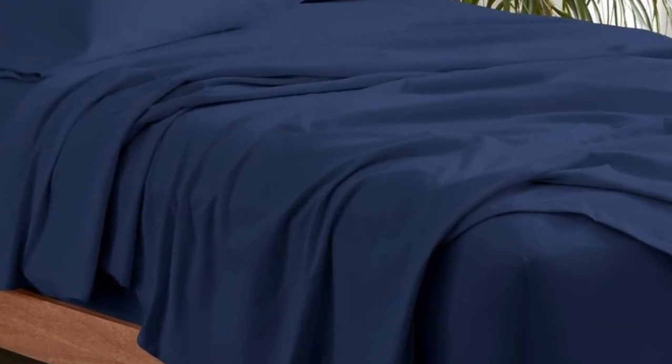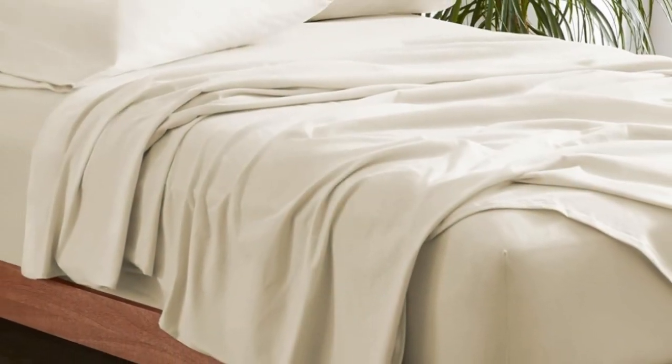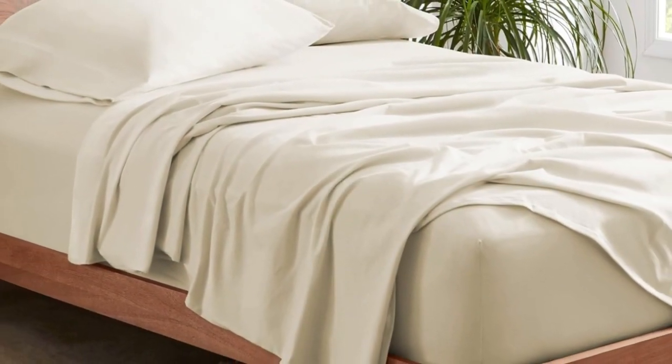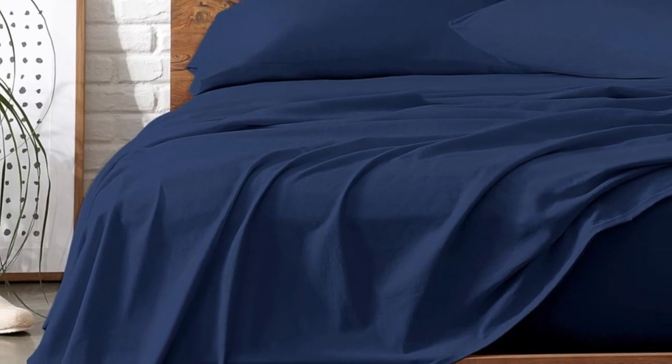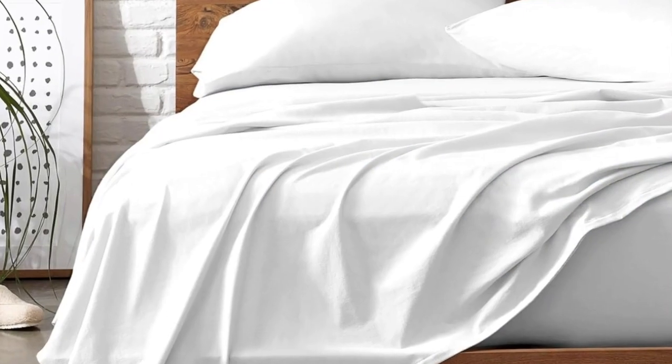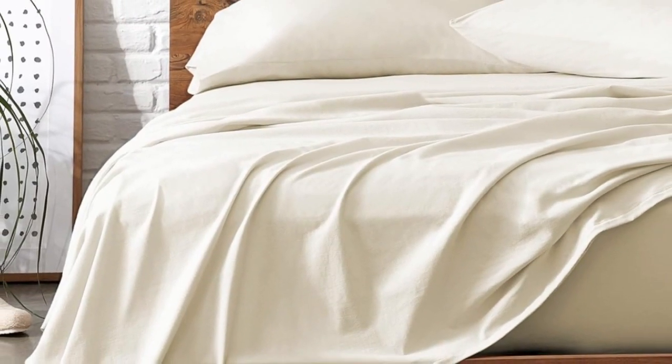They also get softer with every wash, so you can enjoy buttery soft sheets all year long. Bare Home's organic jersey sheets are sturdier than the average jersey sheet set since they're constructed with a heavier weight of fabric, but they aren't as thick as flannel. In addition to their stretch from ring-spun cotton, the fitted sheet is also fully elasticized, so it'll stay put as you clock in eight glorious hours of sleep.